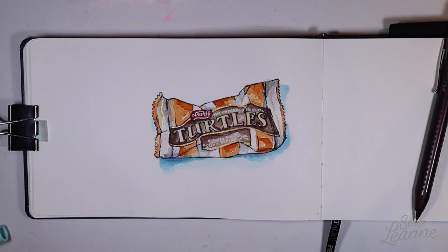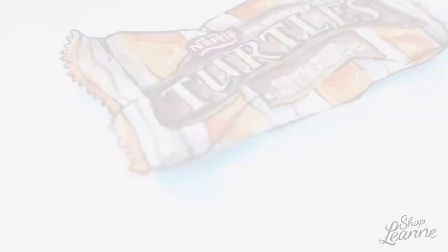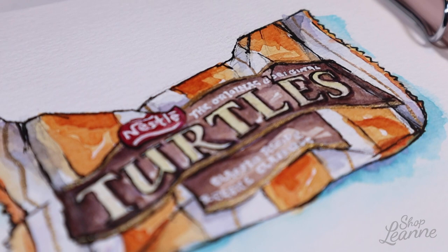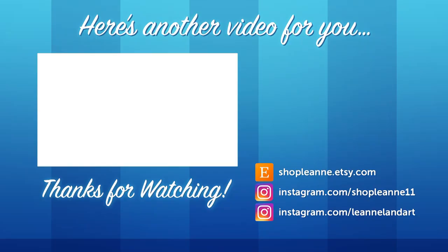I have everything done and I'm really excited with how this turned out. It's pretty simple but I just love Turtles, so it was really fun to draw. I really enjoyed this piece. If you're interested, I do have this available as a sticker in my Etsy shop — I'll put a link in the description below. If you liked this video, be sure to give it a thumbs up and subscribe so you're notified as I post more videos. Thanks so much for watching!